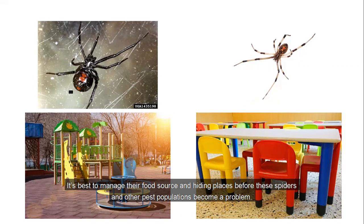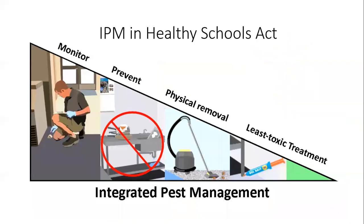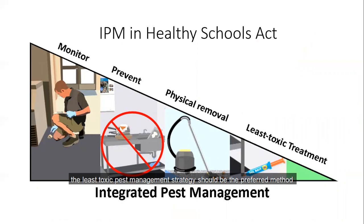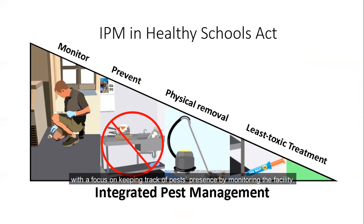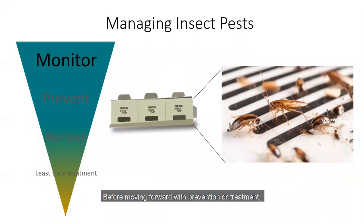We don't want these getting to the point where they're hatching eggs and their tiny spiderlings are dispersed throughout classrooms, playgrounds, and unoccupied spaces. It's best to manage their food source and hiding places before these spiders and other pest populations become a problem. According to the Healthy Schools Act passed in 2000, the least toxic pest management strategy should be the preferred method for addressing pest populations at California schools. This overall strategy is called Integrated Pest Management — a combination of actions that focus on keeping track of pests by monitoring the facility and making an effort to prevent pests from accessing food, water, and shelter.